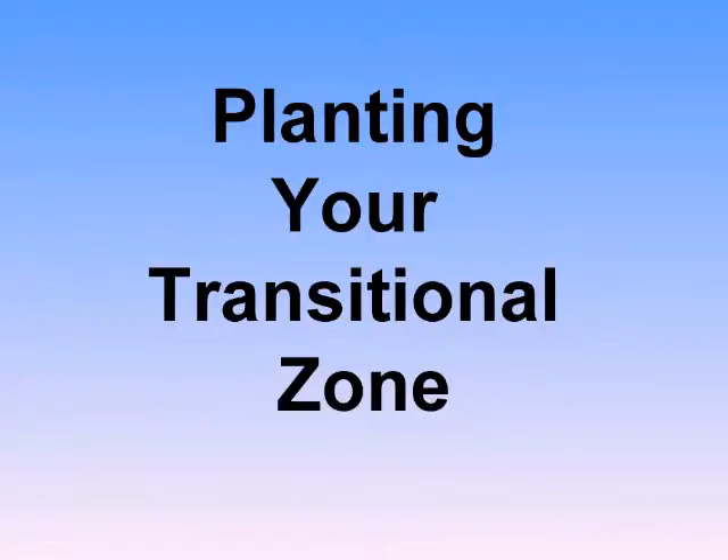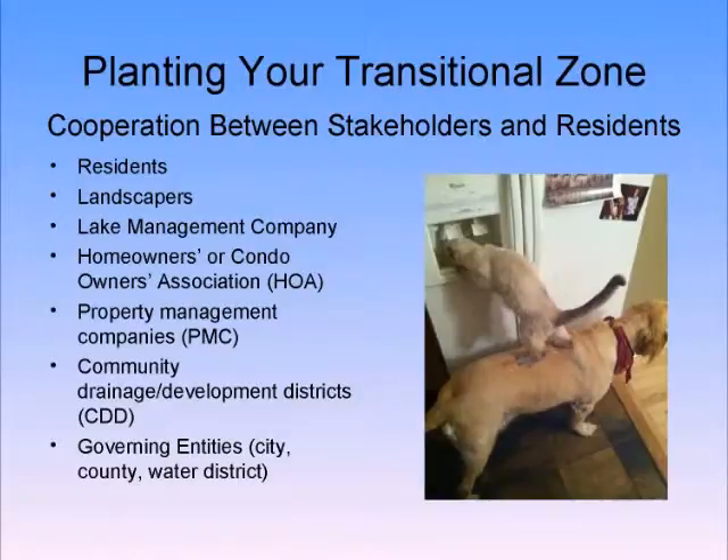My name is Sue Scott. I'm substituting for Kathy Loyola today, so I'm somewhat familiar with the presentation, but I am familiar with the idea. For our purposes, the transition zone is that area from your lanai to the littoral zone.